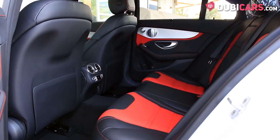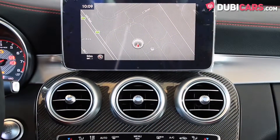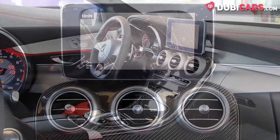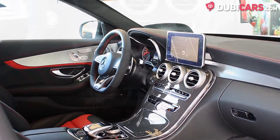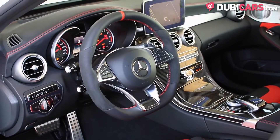Inside, the leather seats are black and red and can fit five people. Features include Bluetooth pairing, navigation, cooled front seats, powered seats with memory, cruise control, a USB input, a premium audio system, and keyless go.